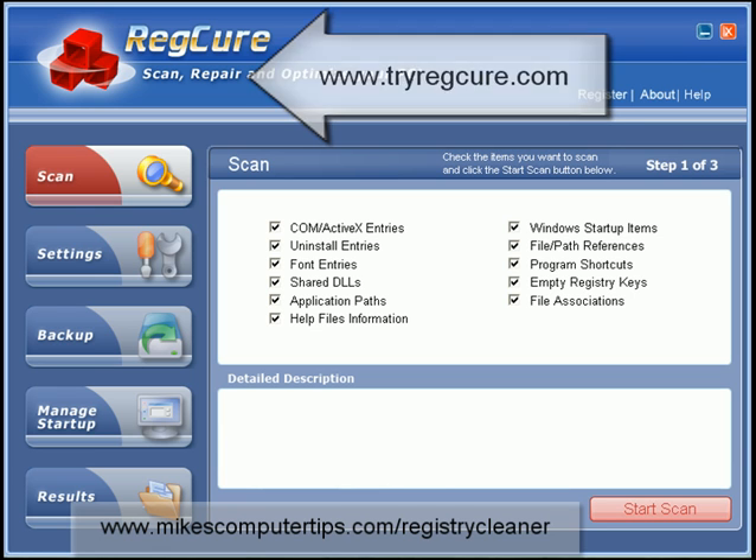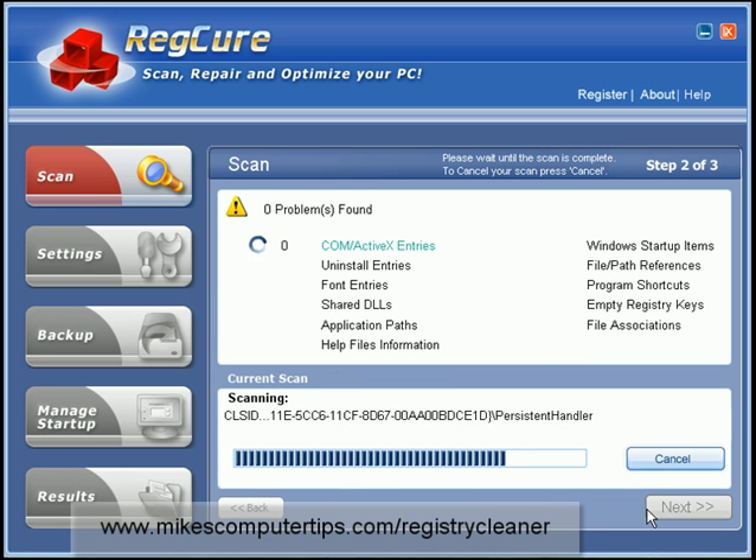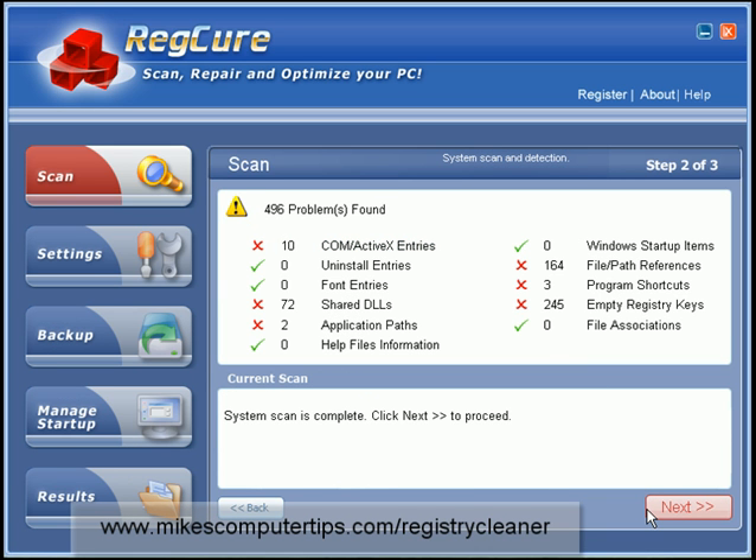Now this is RegCure and I've installed this on my demo machine. This would have to be the most easiest to use software that I've ever used, and besides that it picks up the most problems that I've ever seen with registry cleaner software. This is the scan page — as soon as you load up the program, this is what you see, and all you have to do from here is click start scan. That took about two minutes to do and I picked up 496 problems.